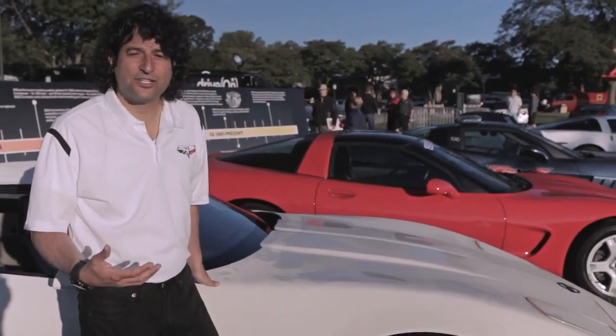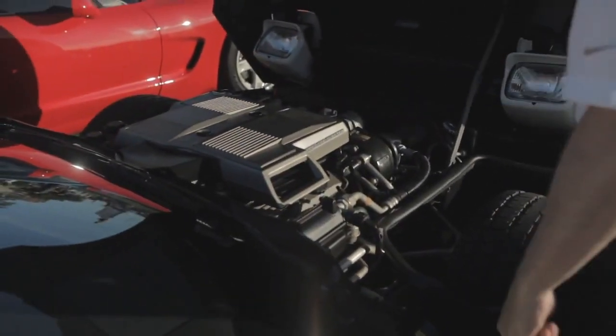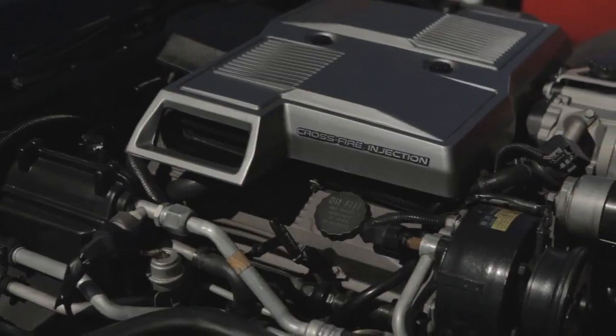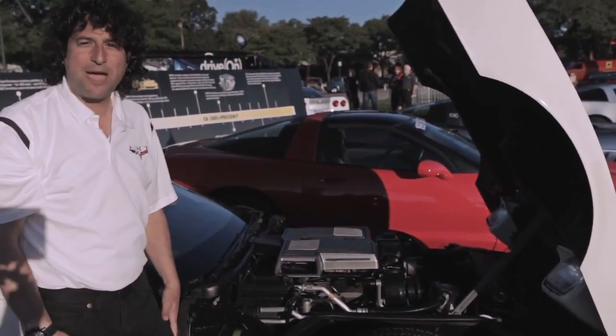One of the unique features exclusive to the fourth generation Corvette is this clamshell design hood, and you can see you really get good access to the engine, the tires, the suspension A-arms — and it really was a wow feature when this came out.